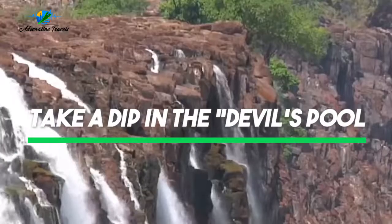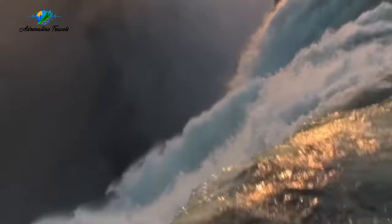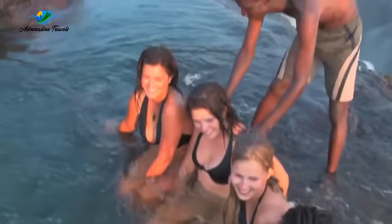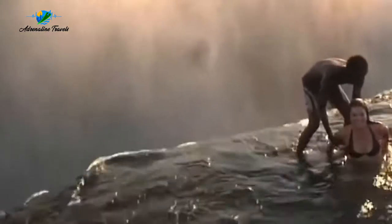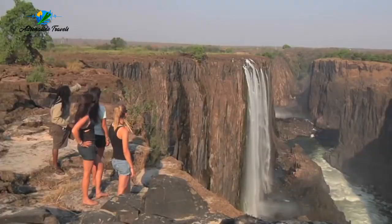Next up, take a dip in the Devil's Pool. Swimming in the Devil's Pool at the world's largest waterfall has to be at the top of the list for adrenaline junkies visiting Africa. The natural pool is formed by a protruding rock lip which ensures visitors don't topple over the edge. There's definitely an element of danger, but at the same time it's one of the most amazing experiences you could ever have.